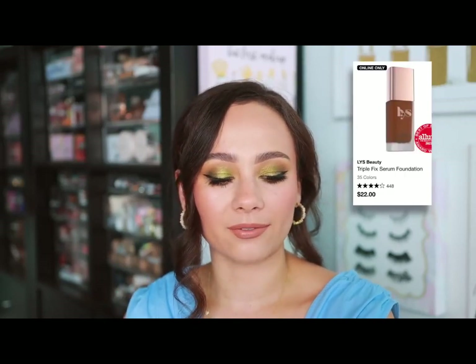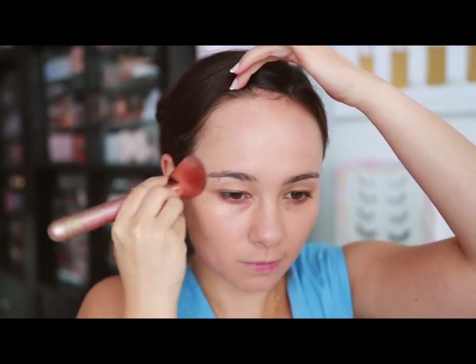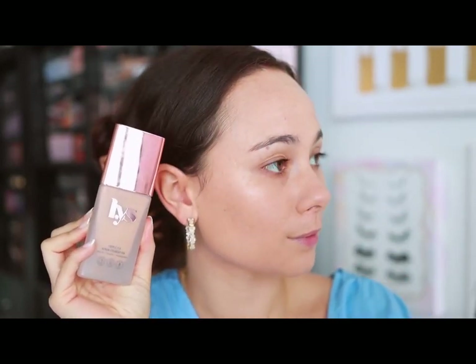LYS Beauty — kind of a newer brand at Sephora with a smaller range. Of the products I've tried, my favorite is the Triple Fix Serum Foundation. I put off trying this for a long time expecting it to be an extremely skincare-forward foundation, which I don't love the way those wear. But this one shocked me — it actually gives you pretty good coverage. It is a clean beauty product so it doesn't last the longest, not like my Estée Lauder Double Wear, but it's a great everyday foundation. I love the way it looks just for a day out or lunch — it was really worth the hype.